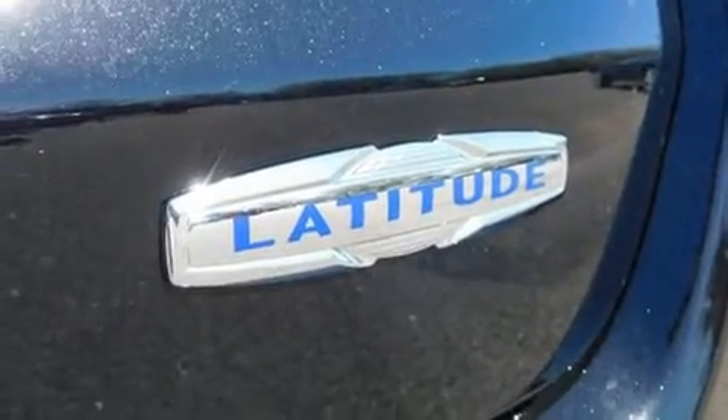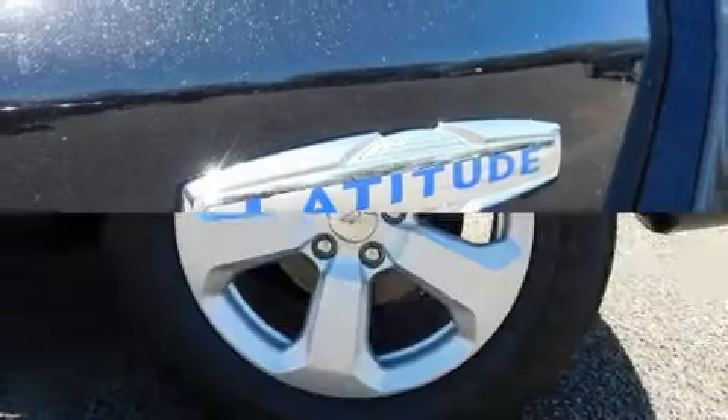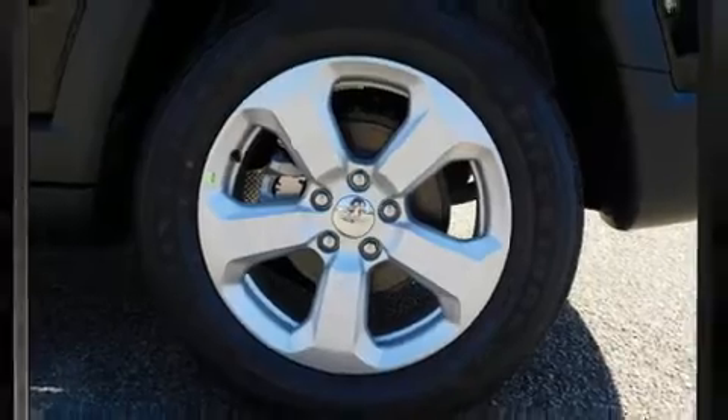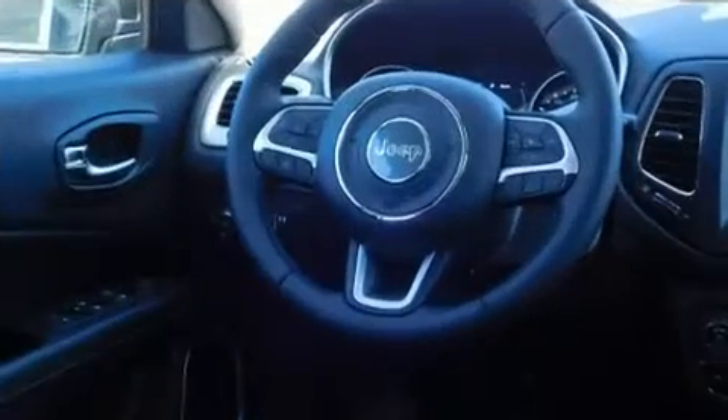Jeep prioritized practicality, efficiency, and style by including one-touch window functionality, front fog lights, heated door mirrors, a power liftgate, remote keyless entry, and cruise control.